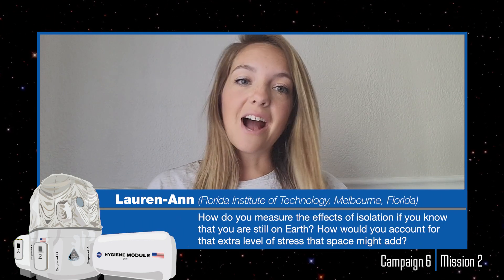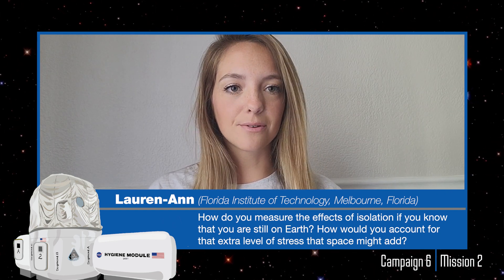My name is Lauren Ann and I'm a graduate student at the Florida Institute of Technology. My question is: how do you truly measure the effects of isolation if subconsciously you know you are still on Earth? How would you account for that extra level of stress that outer space might add? Our mission isn't really to simulate all aspects of long-duration spaceflight — we simply couldn't do that here. But we provide scientists a baseline of data to determine what effect the stressors have on us, and ultimately what effect they'll have on astronauts. All the things we live through — like isolation and confinement — can be measured and used to create metrics, which will help predict how that will impact astronauts doing long-duration spaceflight as we stretch further to the moon and to Mars.